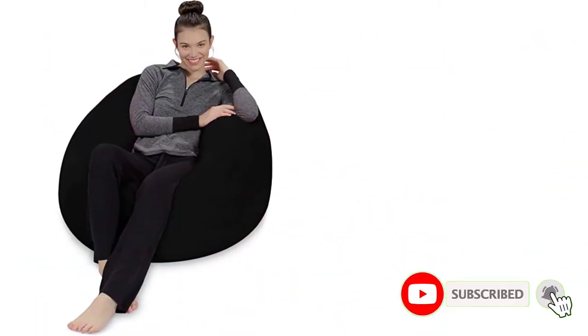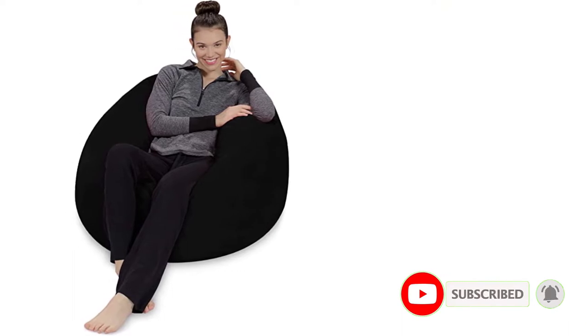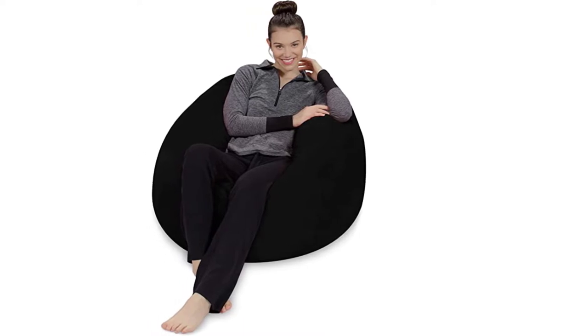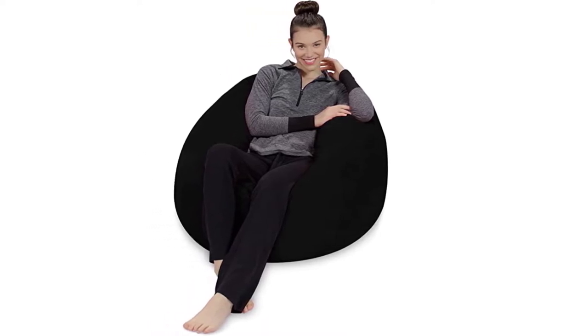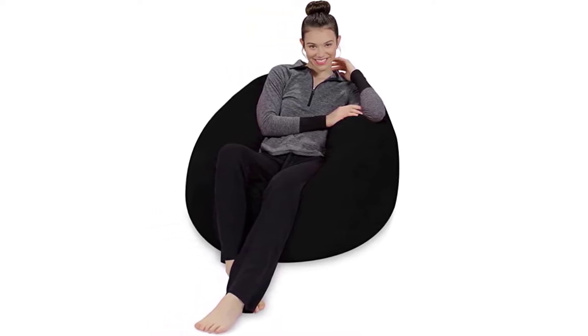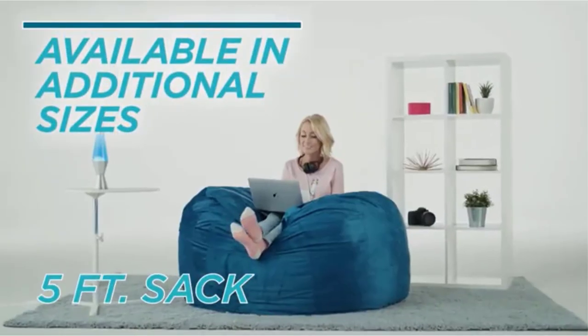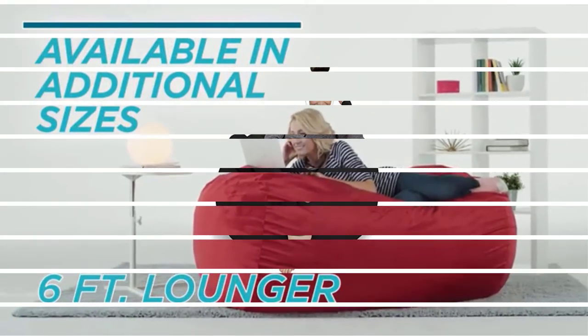We tested the 3-foot option and found it to be a great size for one adult. Our testers gave the Sofa Sack a 4 out of 5 in terms of comfort and a 5 for its overall size. They noted that the chair could be made from higher quality material, as it didn't seem quite as durable. When hair and Cheerios were scattered over the beanbag, it took several passes for the hair to be vacuumed up. If you have a household with pets, this is worth noting.